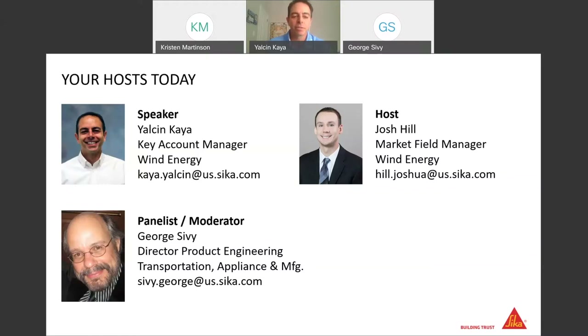We also have Mr. George Seavey with us today. He's the director of our product engineering for transportation, appliances and manufacturing. He's one of our most experienced and knowledgeable support at CECA Corporation, sharing his great experience in all kinds of applications and products. Please feel free to ask any technical questions you may have, and we will be happy to answer.